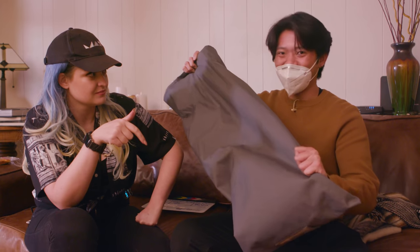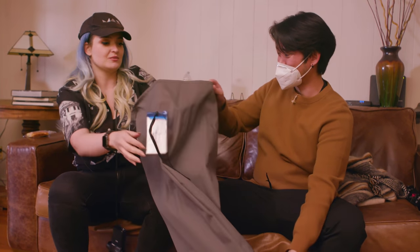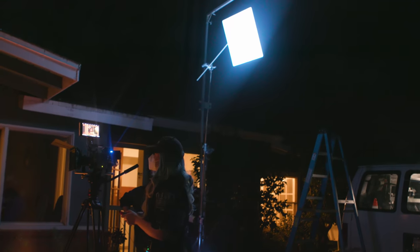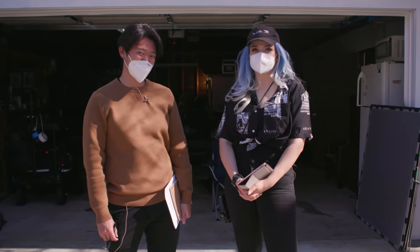We have comment questions prepared — this is the perfect bag for this, a 12x bag, of course. The question is: give an example of an expensive filmmaking thing and a cheaper version of it. We kind of just used one, right? A green screen — and the cheaper version is green fabric from Joann's. We also used CRLS reflectors, which are expensive. But if you don't have those, you can get a pop-up five-in-one reflector. I've also seen people get small four-inch mirrors, stick a baby plate in the back with some gaff tape, mount that on a C-stand, and that totally works too. That's it for this episode. We'll see you in the next one. Happy shooting.